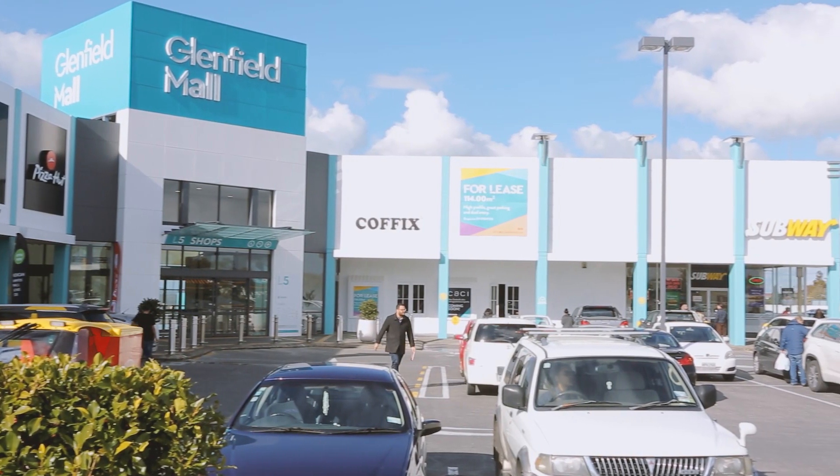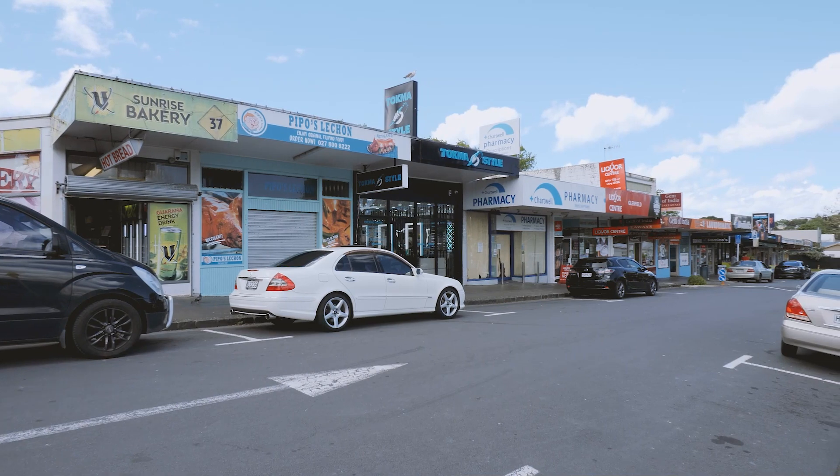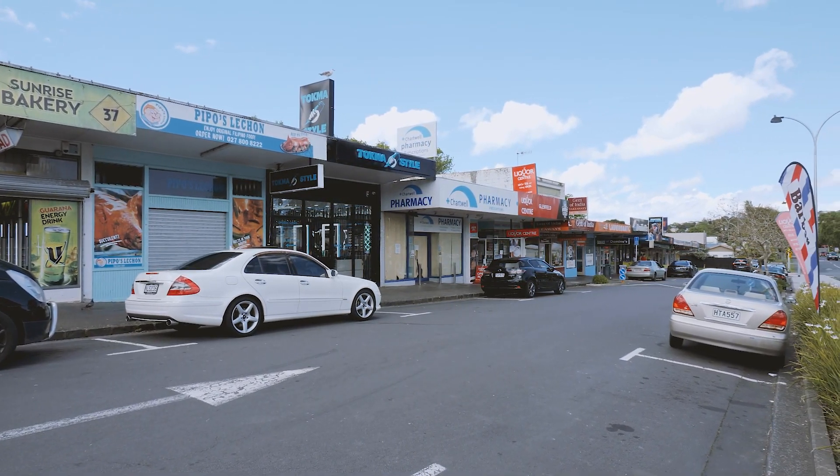Situated so centrally, with local schools, kindergarten, Chartwell Avenue shops and bus stops all within walking distance.